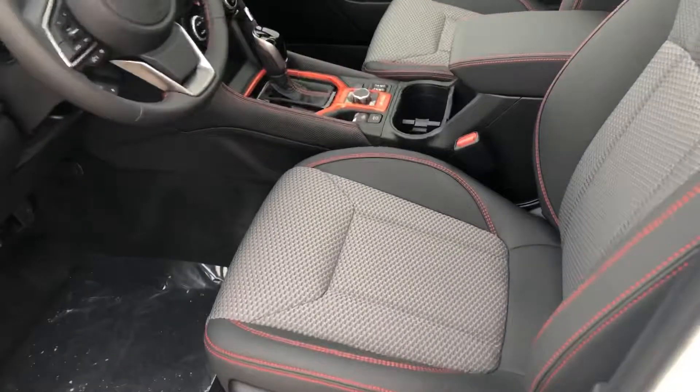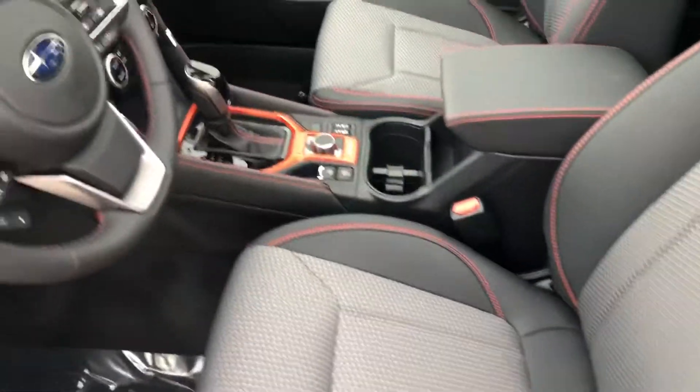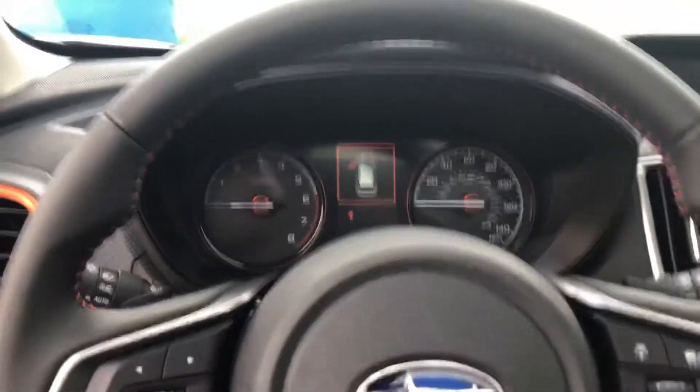On the inside you're going to have nice cloth leather seats with heated seats. You've got dual X mode, Subaru EyeSight right up here, and blind spot warning on the side. This thing is loaded — it's got a lot of great features.